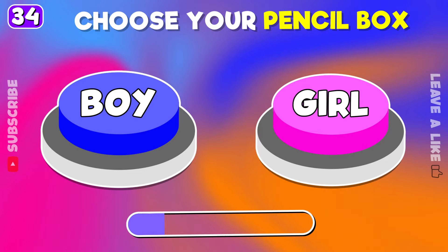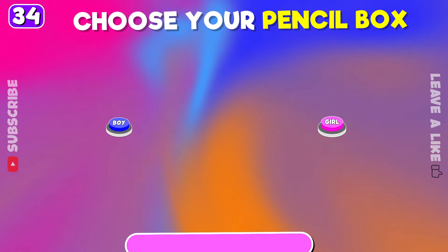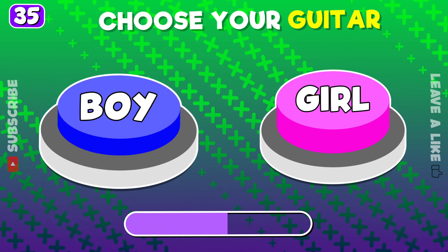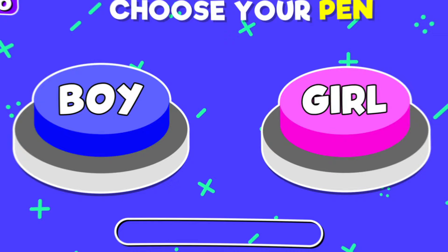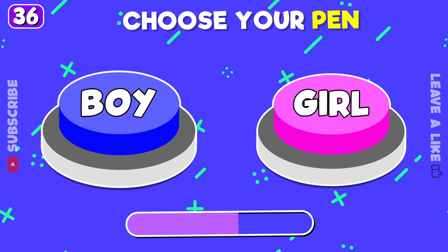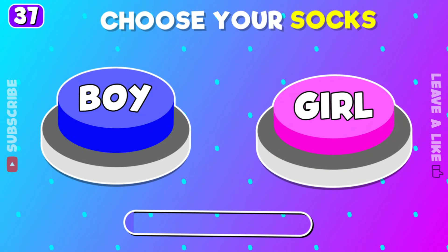Time to choose your pencil box. Boy or girl guitar. What pen will you pick? Left or right socks.